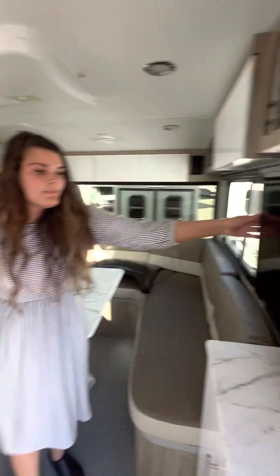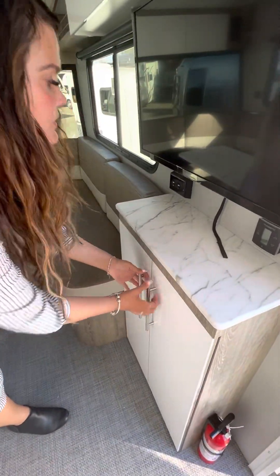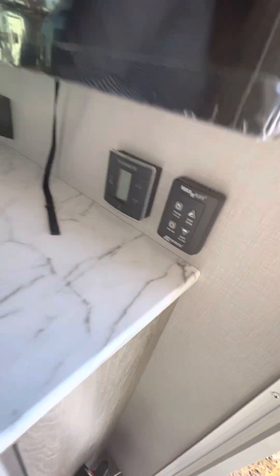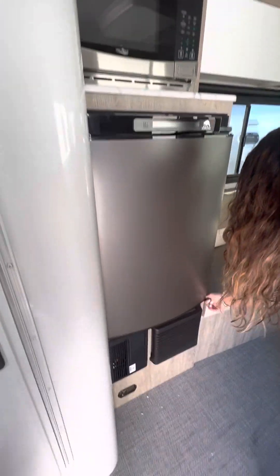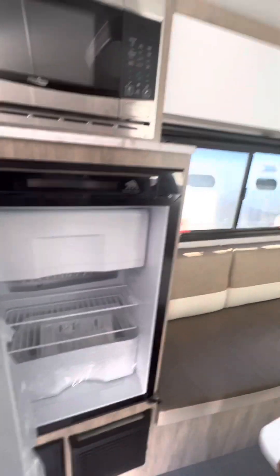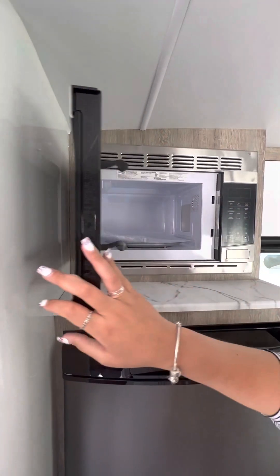Coming in here, you're going to have your 32 inch TV and a great storage area for movies or whatever else you want. There's a Dometic temperature gauge and a Max Air fan. Over on this side is going to be your Norcold 3.7 cubic foot fridge, which runs off three-way: 110, 12 volt, and propane. And then your microwave.